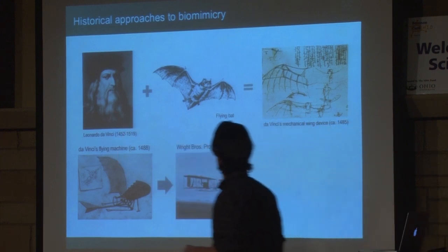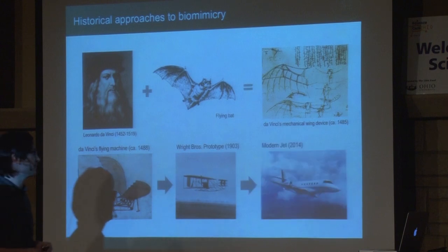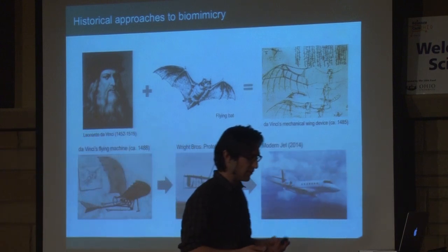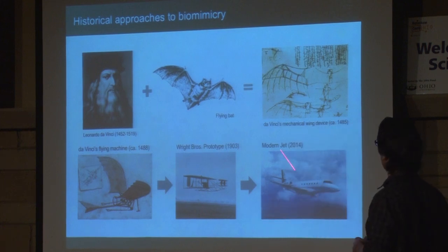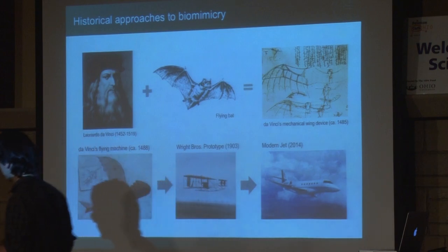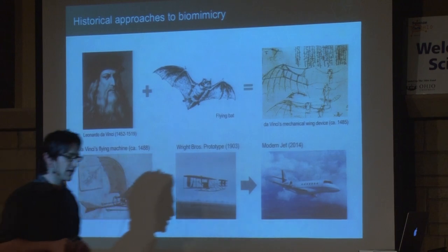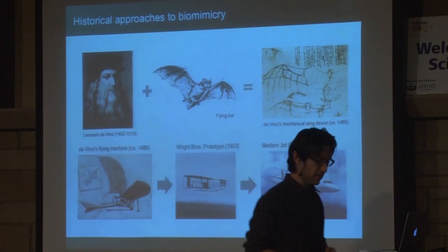This was the first historically recorded attempt to look at nature to design a biomimetic approach — using nature's form and function to solve a complex human problem, which in this case was manned flight. About 415 years later we had the Wright Brothers prototype, flying around 1903. And about 110 years after that, we have modern jets. Someone who had never seen either could probably draw a correlation between the wings and overall form of a bat and a modern jet. These were the first rumblings of biomimicry in human ingenuity and innovation.